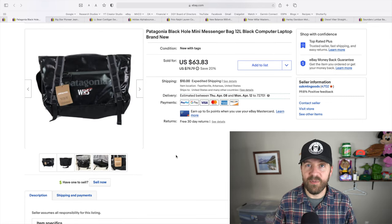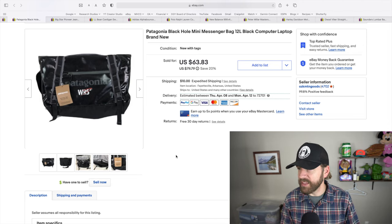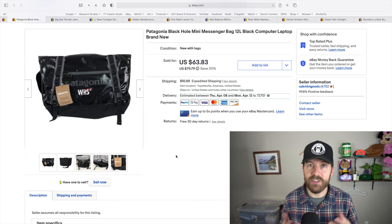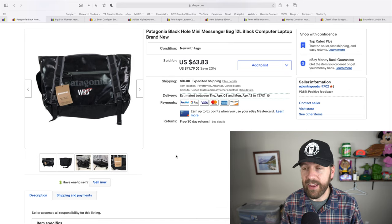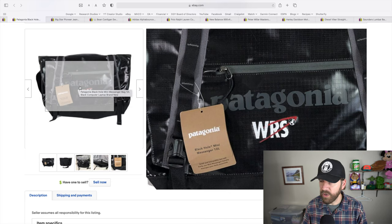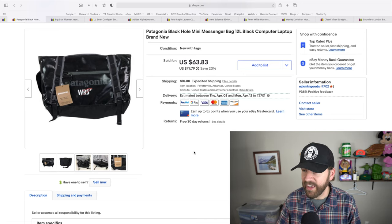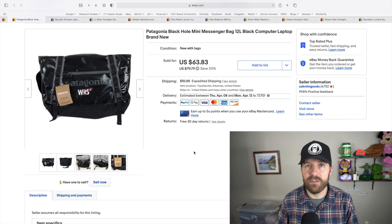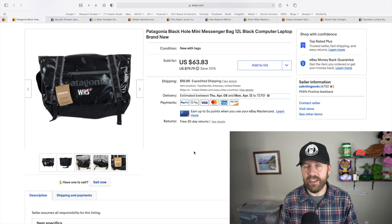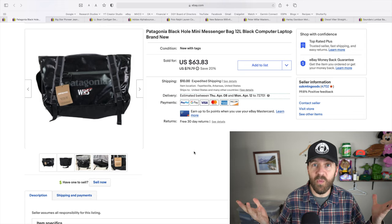Here is another fast flip. This Patagonia Black Hole mini messenger bag retails for around $90, and I didn't get that much because you can see it's branded right here on the front with a WRS logo. But I wasn't afraid to pick it up because Patagonia with the tags is a great brand. I paid $15 for this bag and sold it on a best offer of $55 about two days after listing it. Black is a color a lot of people want, and maybe the buyer actually works for WRS.